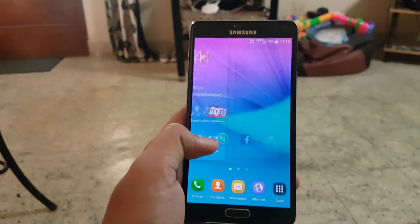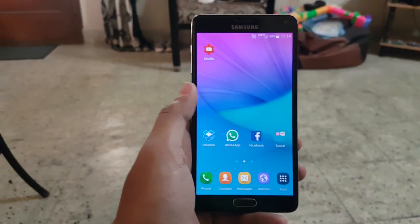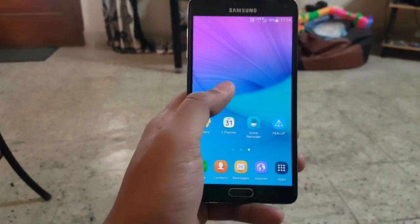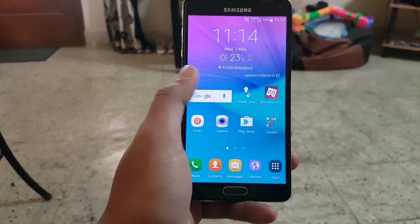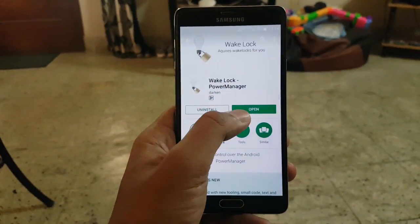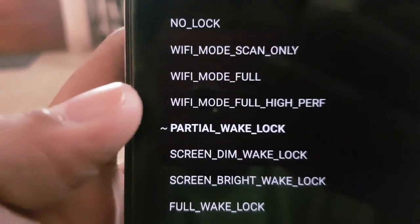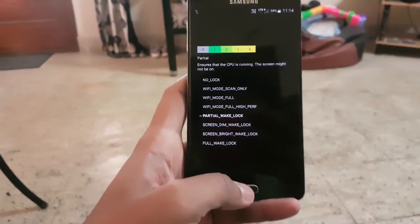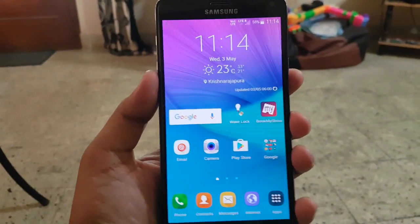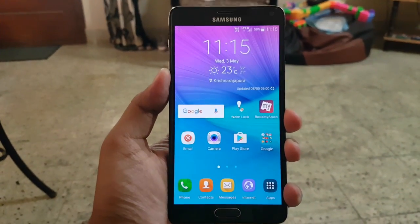In this video we will see how we can fix this issue. It's basically a workaround so that the phone will work fine. For that you need to install one application called Wake Lock Power Manager. Open this application and select the partial wake lock feature. After this the phone will work fine — I have tested this application and I am using it right now and the phone is working fine.